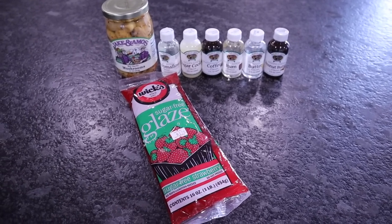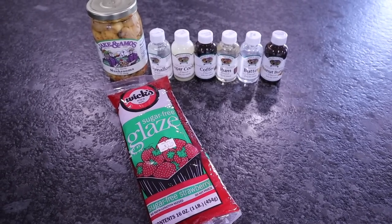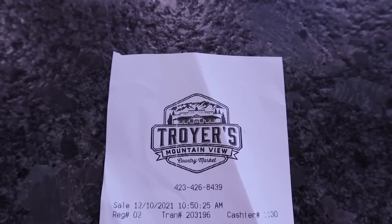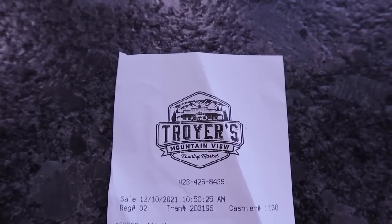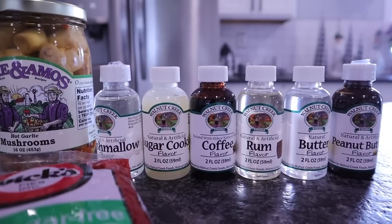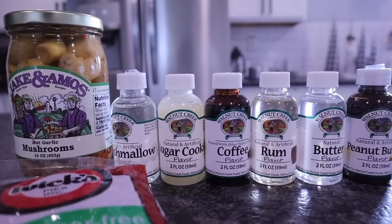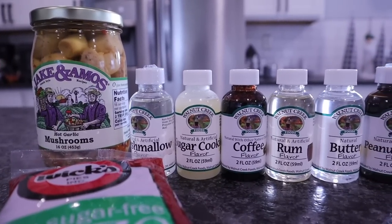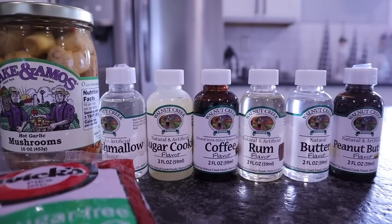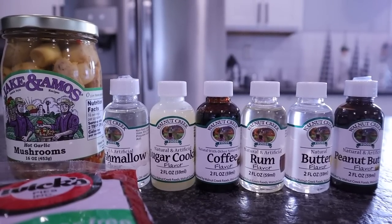Small haul from Troyer's, a little market about 45 minutes away in Limestone, Tennessee. They had keto friendly items and even sugar-free baked goods. I was excited to find flavorings — none contain sugar or dextrose. I picked up marshmallow, sugar cookie, coffee, rum, butter, and peanut butter flavoring. They had an entire shelf of extracts and flavorings at $2.29 each. I also picked up some hot garlic mushrooms — I adore mushrooms and so does Chris.